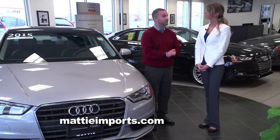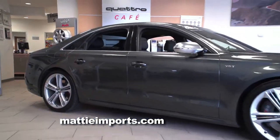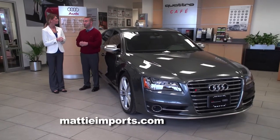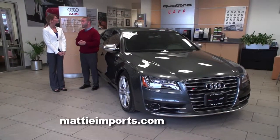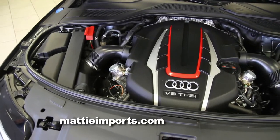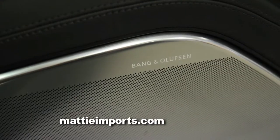This is the complete opposite end of the spectrum in Audis compared to the A3 we just looked at. This is the Audi S8 — what I consider the holy grail of Audis. It has 520 horsepower, and it still has the Quattro all-wheel drive system that everyone wants, along with a lot of other really nice safety features and luxuries, like the Bang & Olufsen sound system.